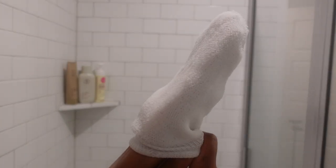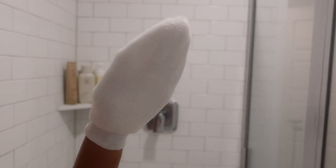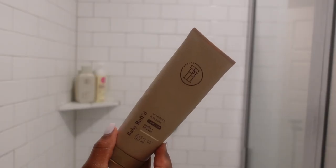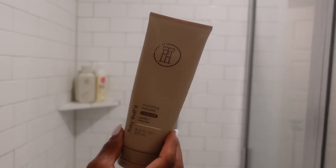Now, I know we're all crazy over exfoliating gloves, but let me put y'all on real quick — this exfoliating mitt is a game changer, especially if you have long nails or wide hands. I'm telling you, this exfoliating mitt is ten times better than exfoliating gloves.